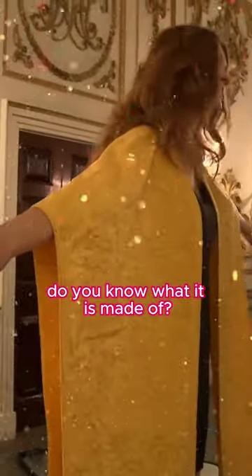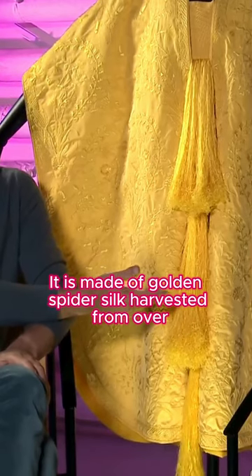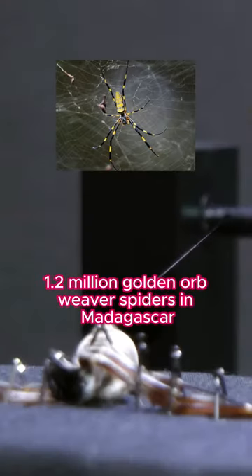Look at this beautiful cape — do you know what it is made of? It is made of golden spider silk, harvested from over 1.2 million golden orb weaver spiders in Madagascar.